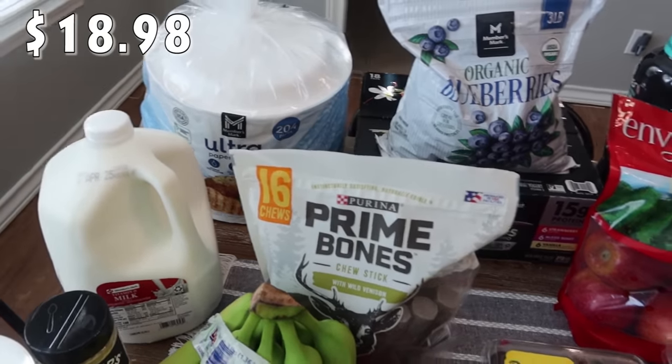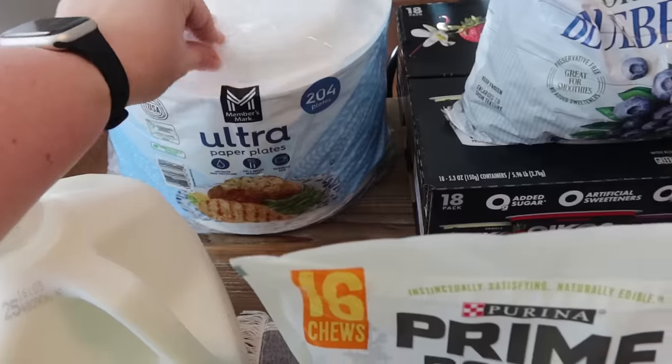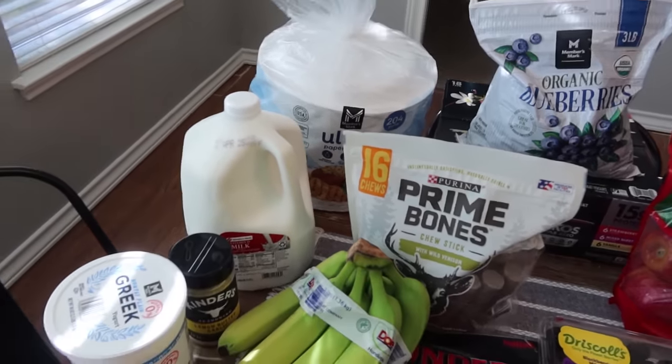We are running low on paper plates. We like the Members Mark paper plates - there's 204 in here, and these definitely last a long while.